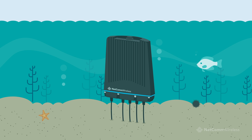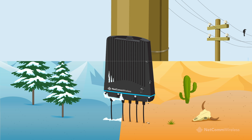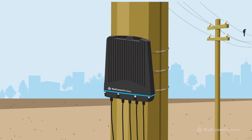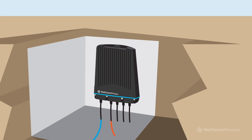Waterproof, pressure proof and temperature resistant, this device is specifically engineered for mass installation on telegraph poles or inside sunken distribution pits located less than 200 metres from the premises.